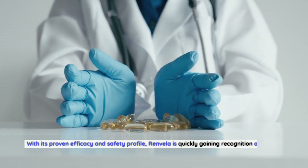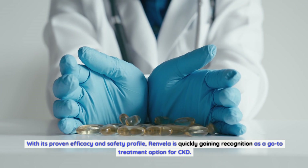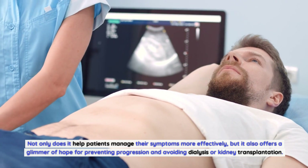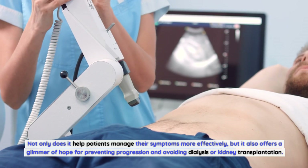With its proven efficacy and safety profile, Renvella is quickly gaining recognition as a go-to treatment option for CKD. Not only does it help patients manage their symptoms more effectively, but it also offers a glimmer of hope for preventing progression and avoiding dialysis or kidney transplantation.